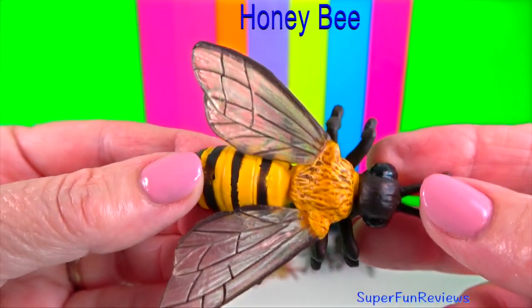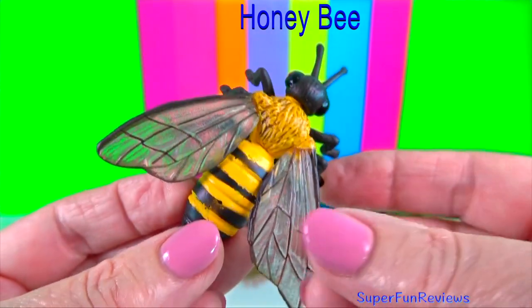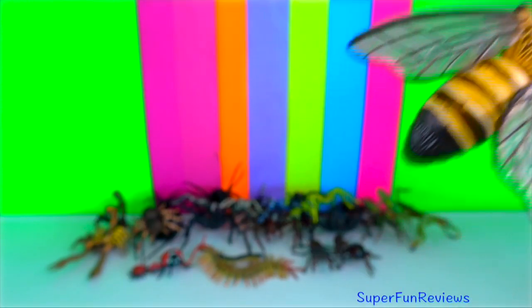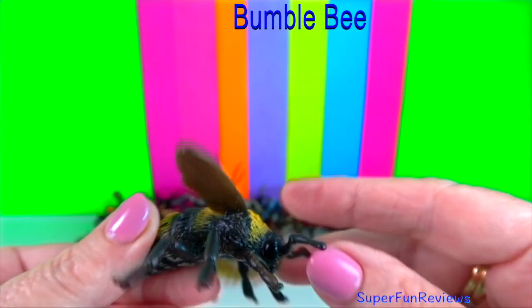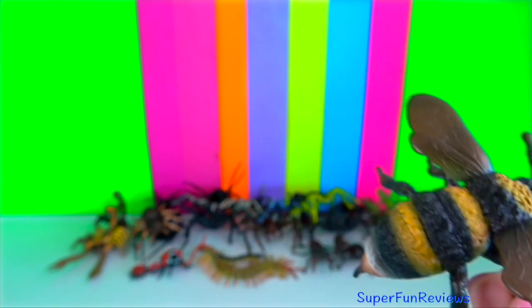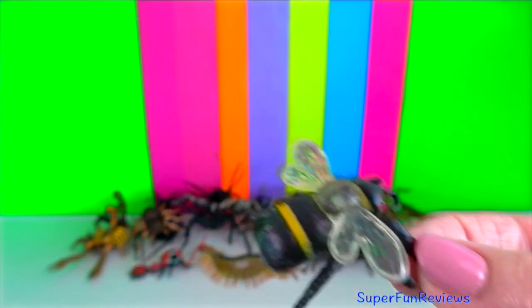Honeybee: they can only sting once because their barbed stinger tears off when they try to get away, killing them. Bumblebee: they harvest nectar and pollen from flowering plants. They live in smaller groups than honeybees and do not tend to swarm. Bumblebees hibernate underground.